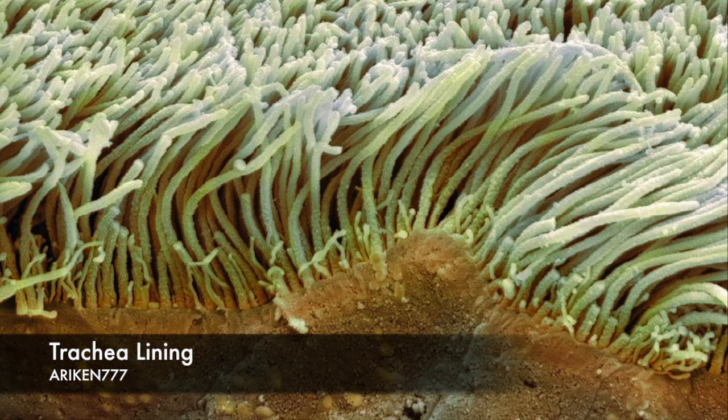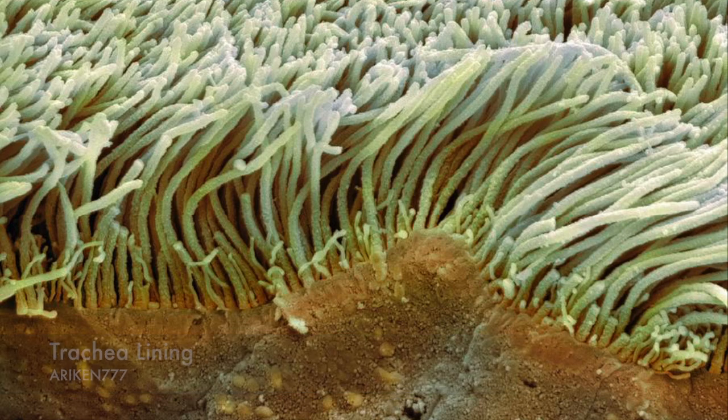This image shows a section through the wall of a trachea, showing the ciliated epithelial cells. The trachea links the larynx to the lungs. The beating of the cilia, which are the hair-like extensions, moves mucus and particles upward out of the respiratory tract. This helps to keep the lungs and airways clear and prevent infection.